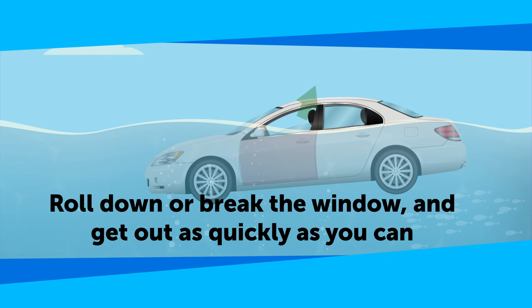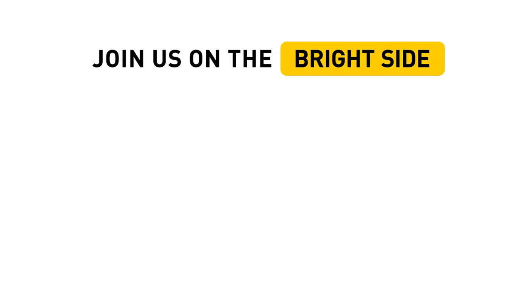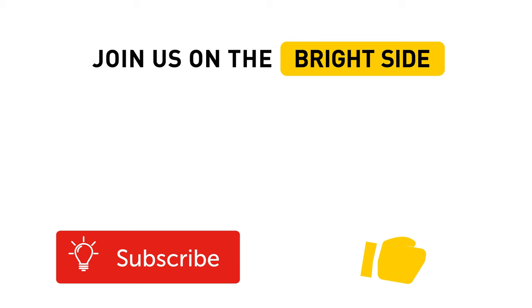Do you know any other tips on how to deal with an extreme situation like a sinking car? Tell us in the comments section below. Don't forget to give us a thumbs up, share this video with your friends, and subscribe to our channel. That way, you'll always stay up to date on the Bright Side of life.